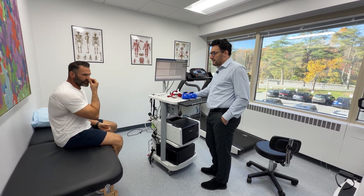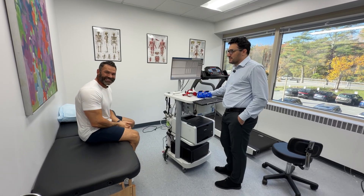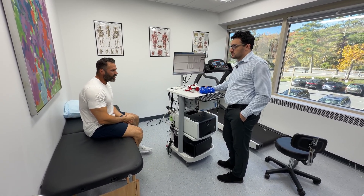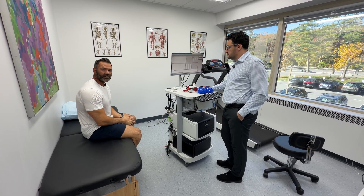My last VO2 max lasted 14 minutes and I crushed it. My goal this year is to get to 60 for my VO2 max — stay tuned, we'll film that in February. But today: RMR mask, pop all these masks on, and sit still for 16 minutes.